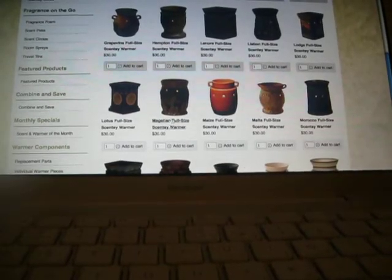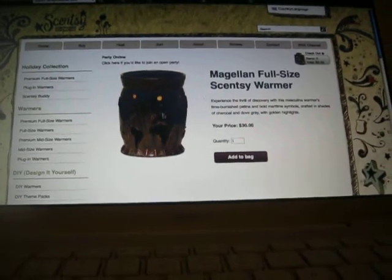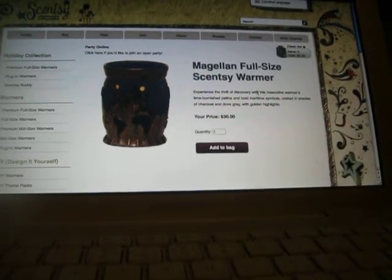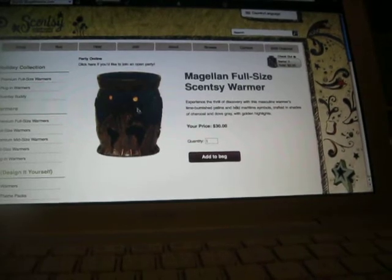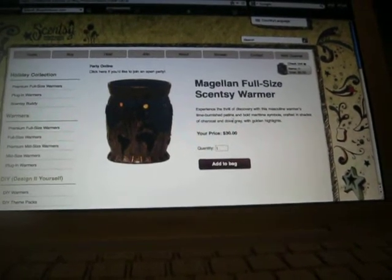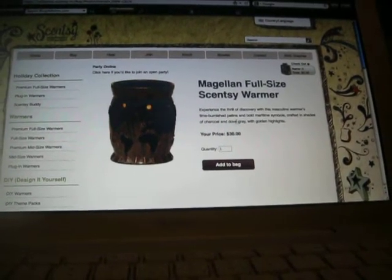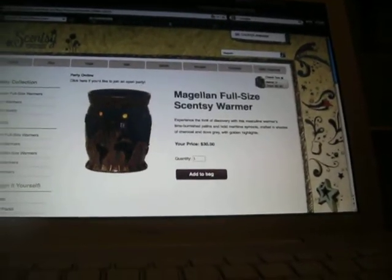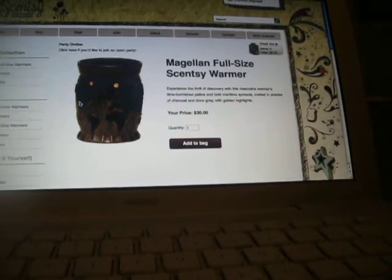Another one I got — and I don't know where I'm going to put this one — is Magellan. Experience the thrill of discovery with this masculine warmer: time-burnished patina and bold maritime symbols crafted in shades of charcoal and dove gray with golden highlights. This one looks like a globe, so it's got the compass over here and here are the continents.